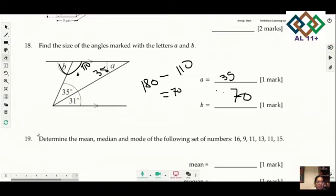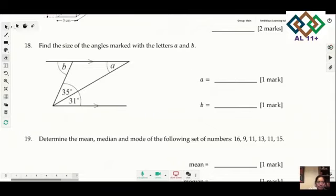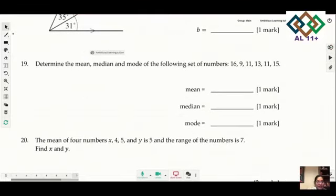Question 19: work out the mean, median, and mode. If you're struggling, check our previous videos on mean, median, and mode. The median is the middle value when in order, which is 12. The mode — most common value — is 11.